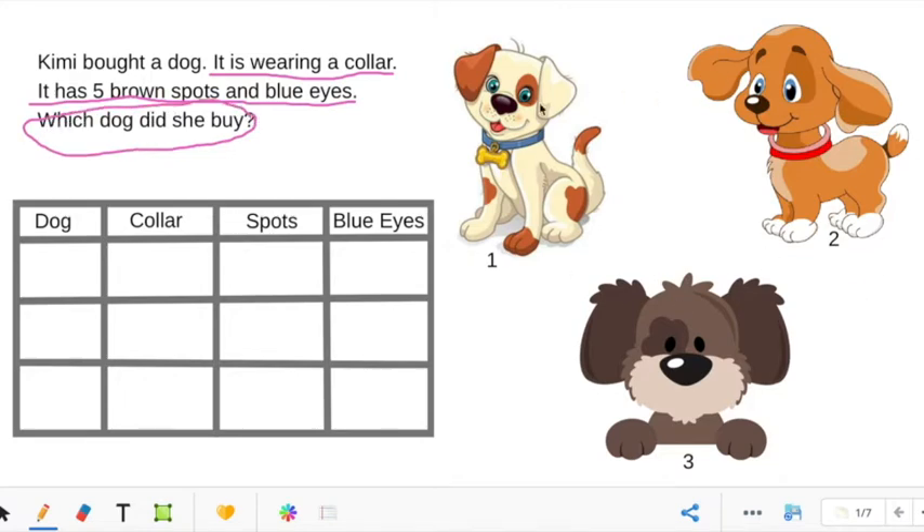These are the dogs we are looking at. We have dog number one, dog number two, and dog number three. Over here on the chart where it says dog, we are going to put one, two, three. Now let's look and see which dogs are wearing a collar. Is dog number one wearing a collar? Yes. Is dog number two wearing a collar? Yes. What about dog number three? No, he does not have a collar on.